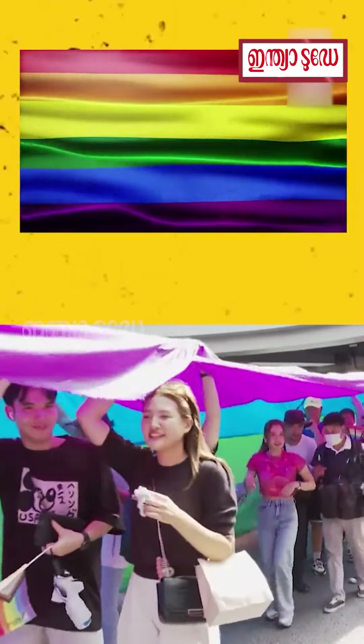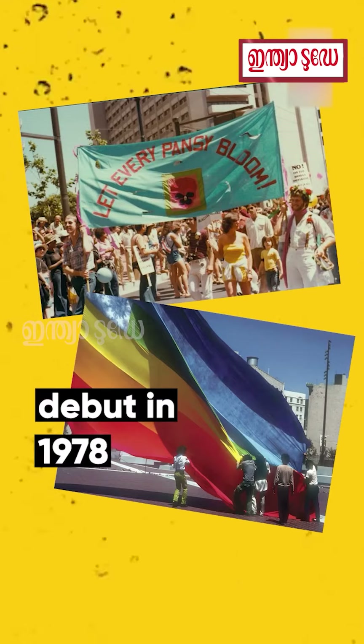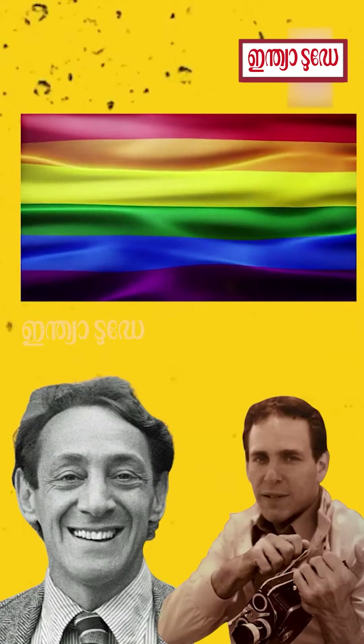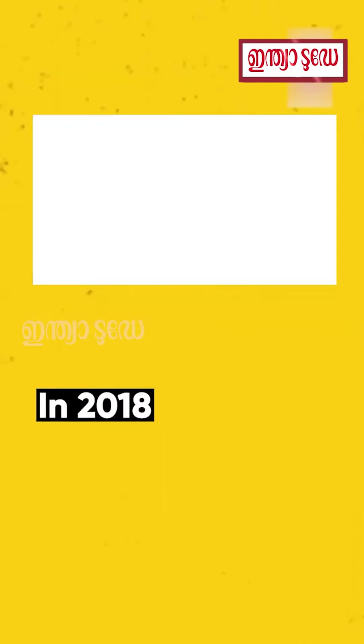For the longest time, we have known this rainbow-coloured flag to be representative of the LGBTQ plus community, but no longer. This flag made its debut in 1978 at the San Francisco Gay Freedom Parade. It was designed by Baker when he was approached by prominent gay activist Harvey Milk and filmmaker Artie Bresson Jr. to come up with a symbol representing the dawn of a new gay consciousness and freedom.